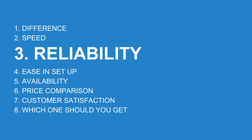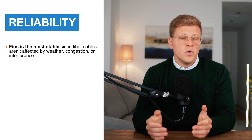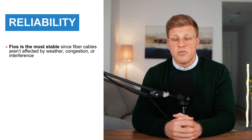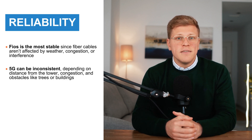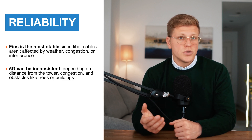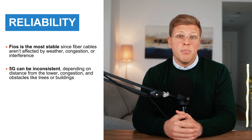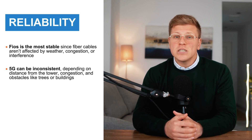Which one is more reliable? When it comes to reliability, Fios wins again. Since fiber optic internet uses physical cables, it doesn't get affected by weather, network congestion, or interference. Once it's installed, it's one of the most stable internet options you can get. Verizon 5G, on the other hand, is wireless, which means a lot more factors can affect your connection. If you're close to a 5G tower with a strong signal, your experience will be great. But if you're further away or if the network is congested, your speeds can slow down.